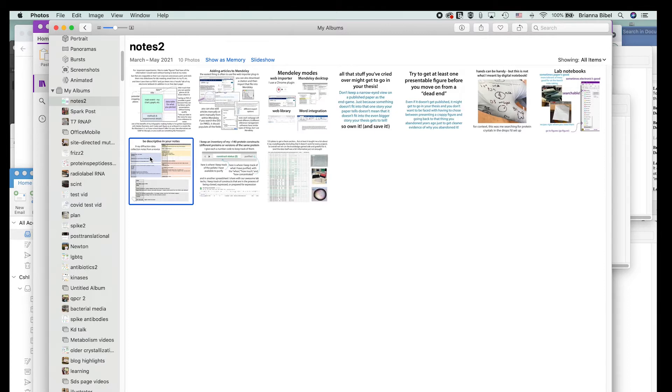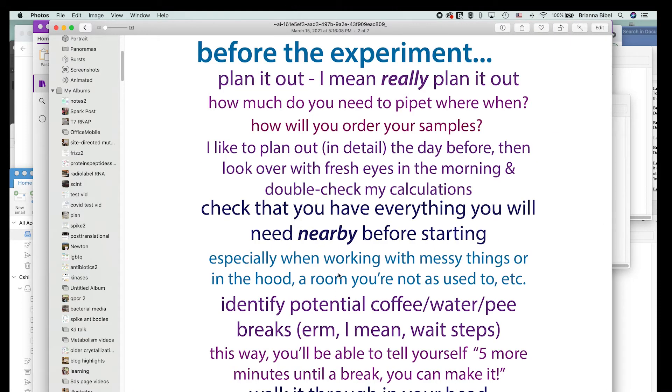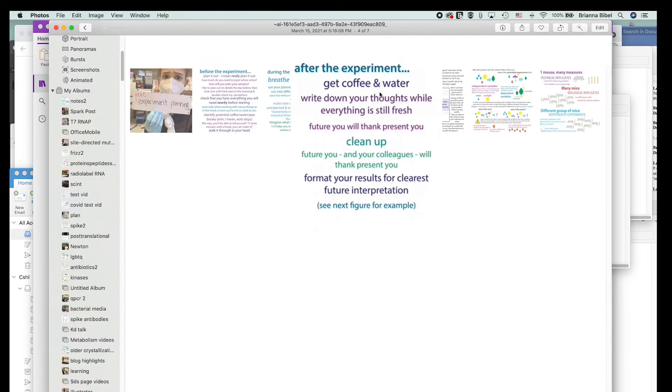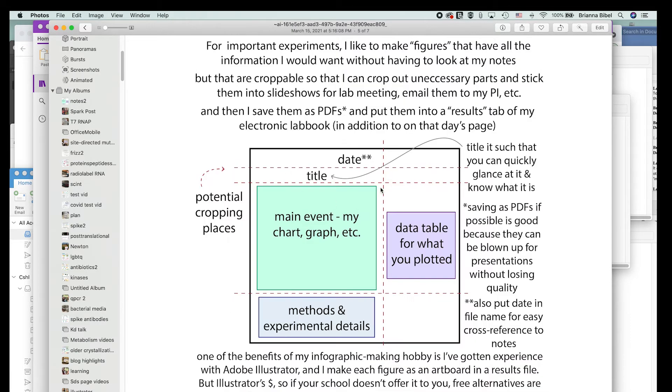Before the experiment, plan it out and make things as easy as possible. During the experiment, make note of anything strange, unexpected, or any deviation from the plan — like if it looks cloudy, or if you planned to incubate for 30 minutes but had to do it for 35. After the experiment, format your results for the clearest future interpretation, making figures with charts and data.